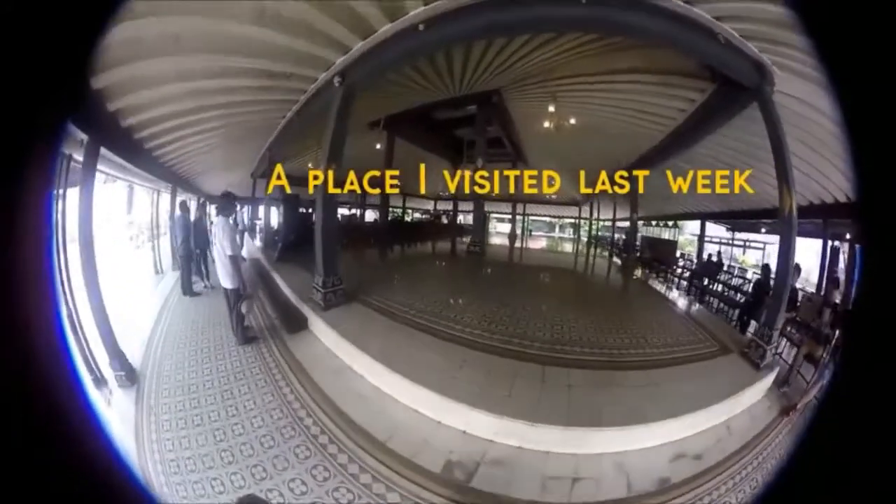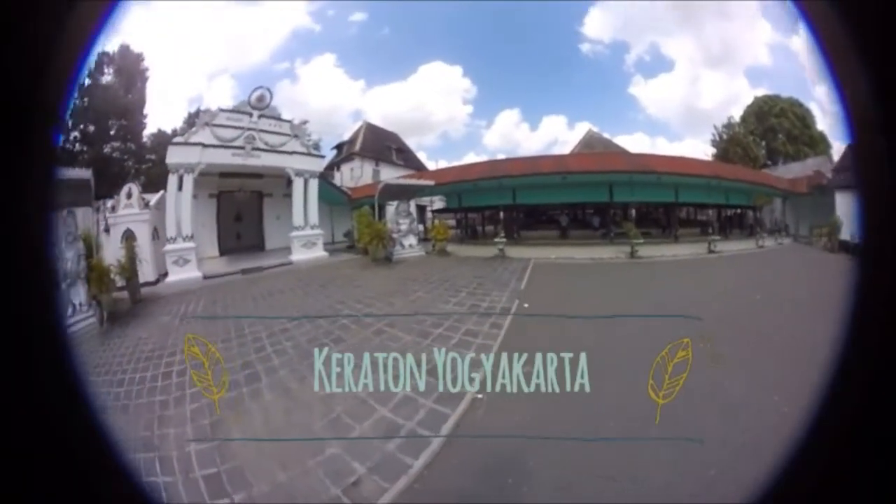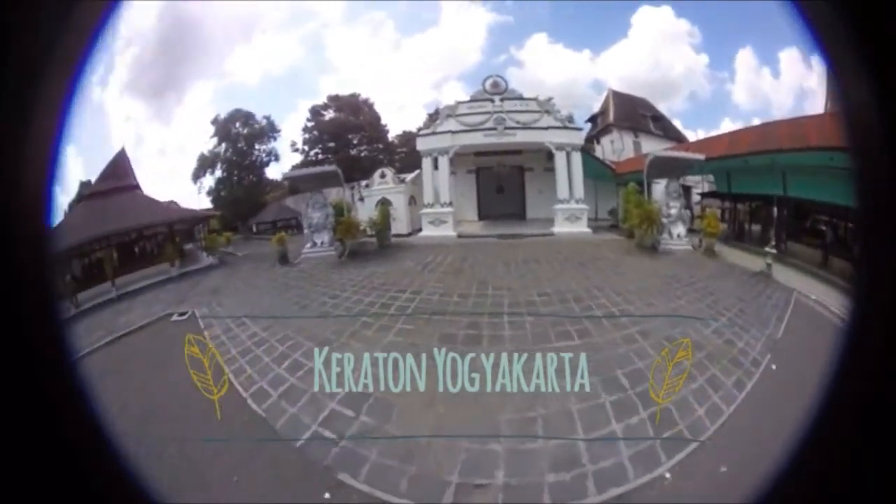It's Jogja. It's really beautiful. Hi guys, welcome to my YouTube channel. With me, Ozy, and this is my first vlog.